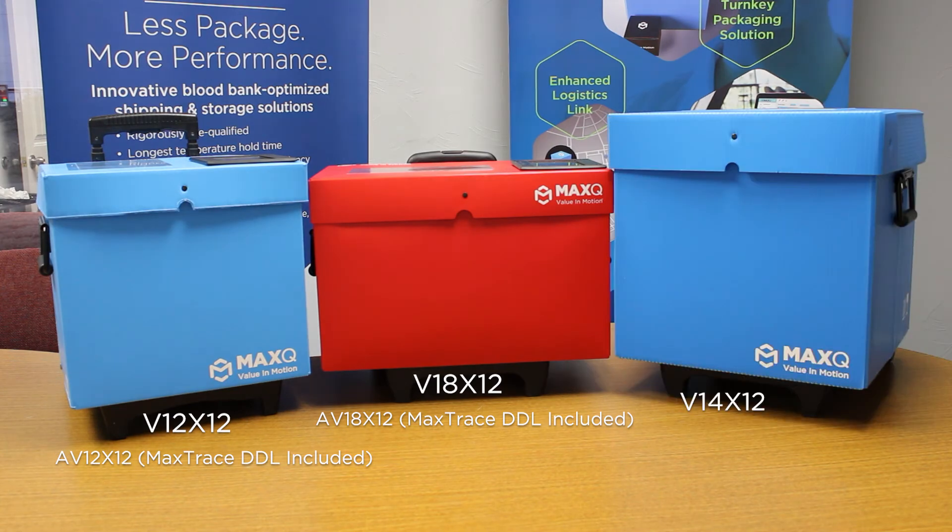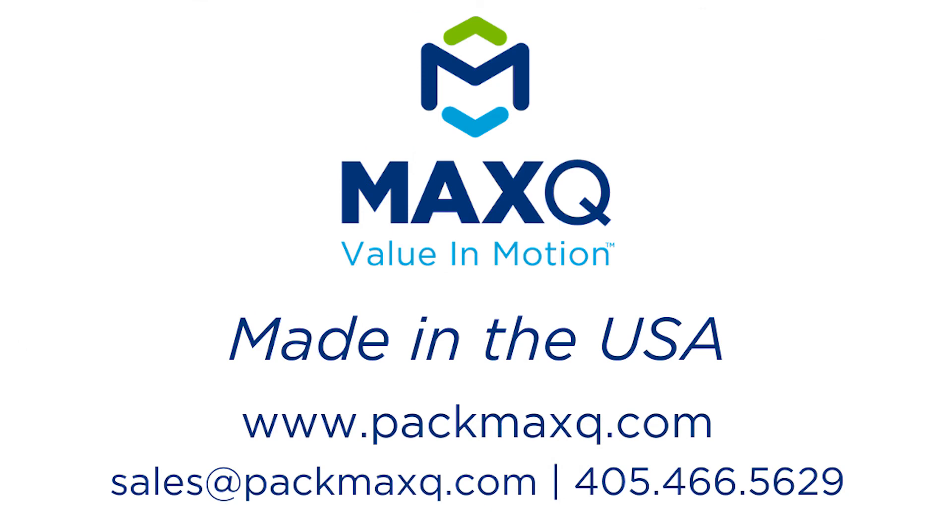Whether you are looking to transport refrigerated or ultracold vaccines, we have an option for you. To learn more or schedule a live virtual demonstration, visit www.pacmaxq.com or call 405-466-5629.